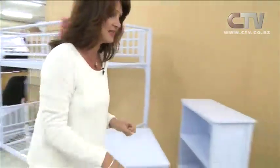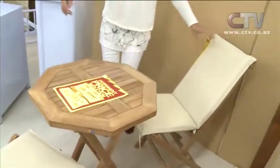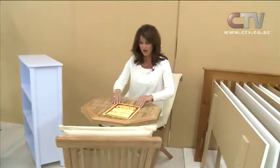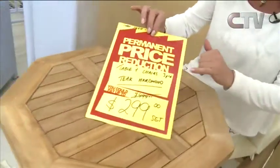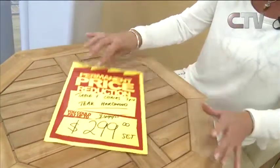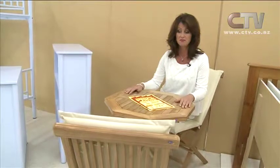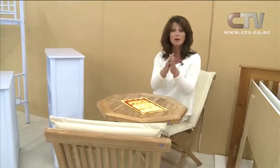Have a look at these gorgeous wooden chairs — it's that time of year to be thinking about them. $29.95 each, or if you want a three-piece — table and two chairs in teak hardwood — $299 the set. Not too big, perfect size. You can use it for dinner, breakfast, morning or afternoon teas — whatever you fancy.